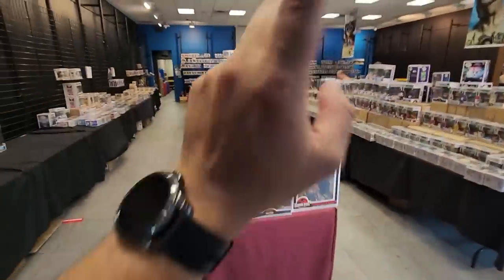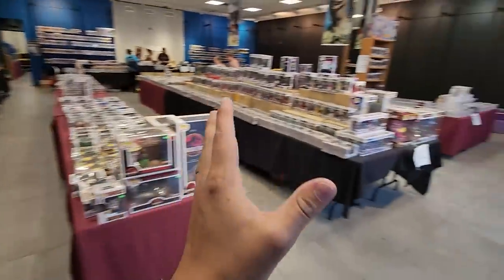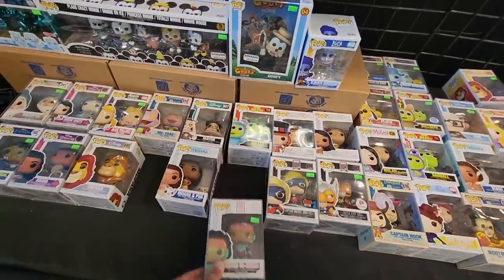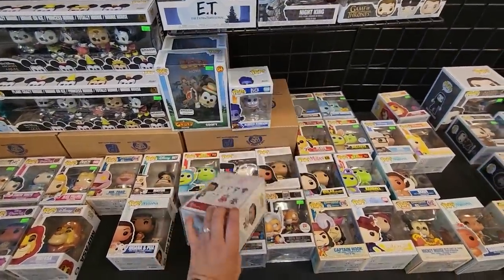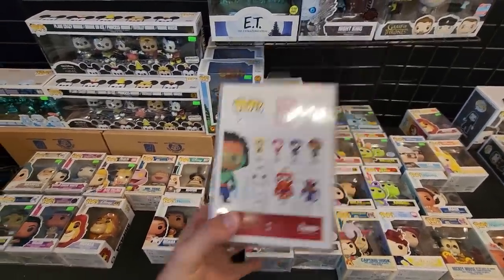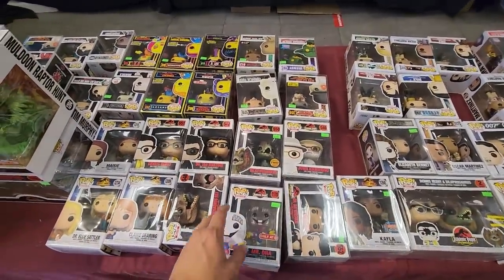Now that we've gotten the back out of the way and seen a couple of pieces we want to pick up, we have this whole entire shop to look through. Right off the bat, I notice a pop right here — this is Wasabi No Ginger from Big Hero 6, and I think I actually have this one to start off the collection. I'm pretty much missing all of the guys on the back. It's cool to see a Big Hero 6 pop.